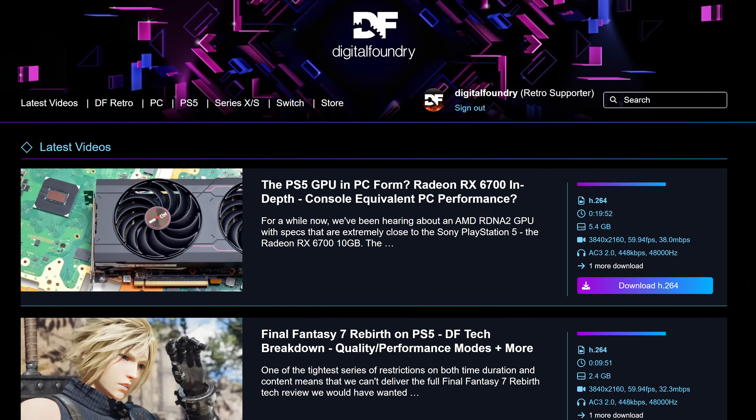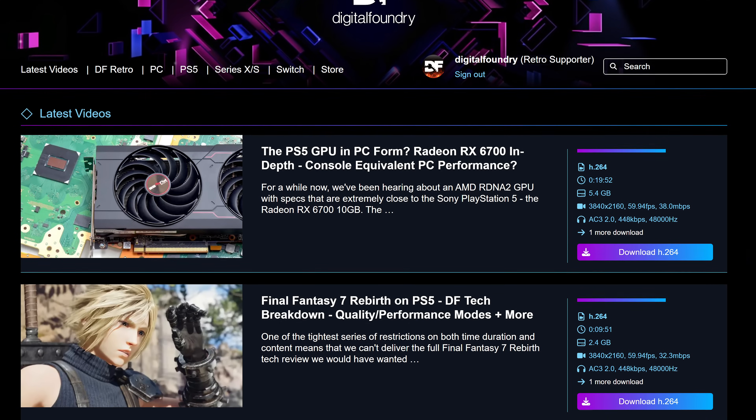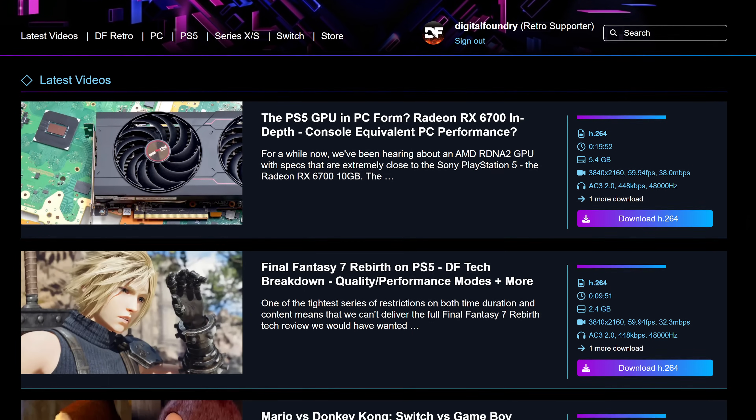And that's all for now. Please do join us on the DF Supporter Program for high-quality video downloads, early access to DF Direct Weekly, and weekly updates from the team. Visit store.digitalfoundry.net for merchandise that helps support our endeavors.